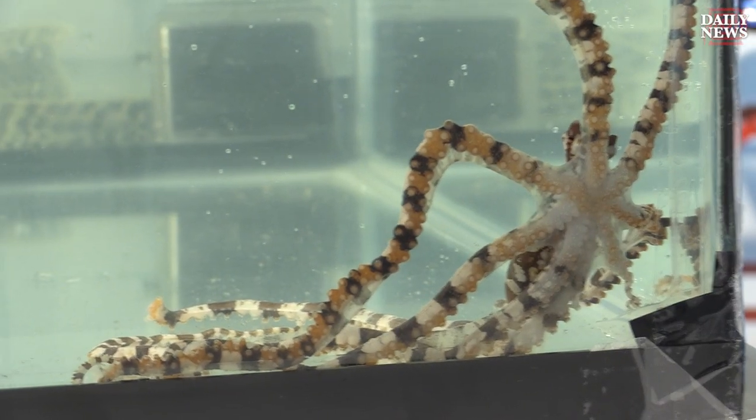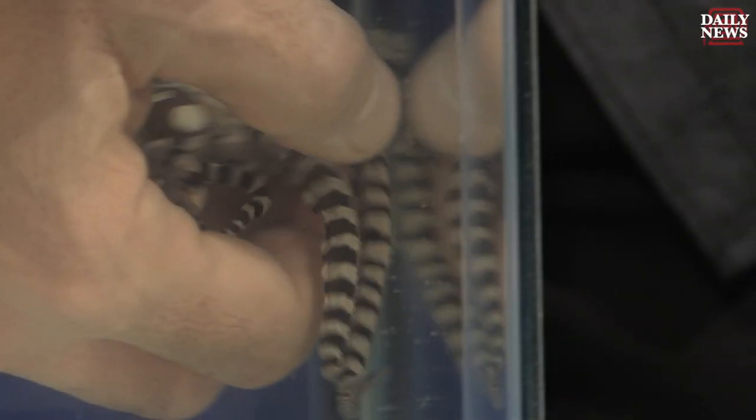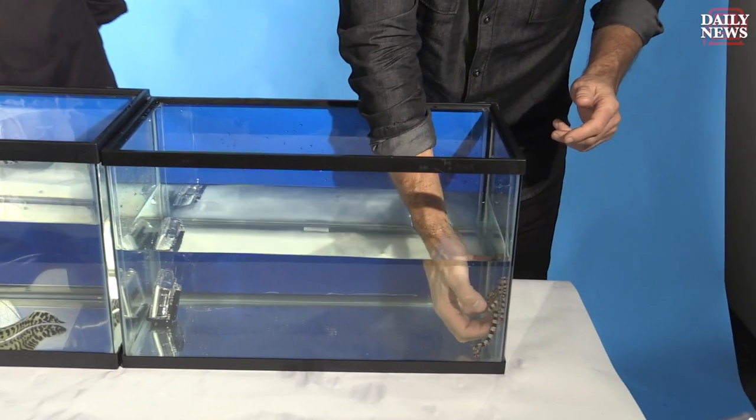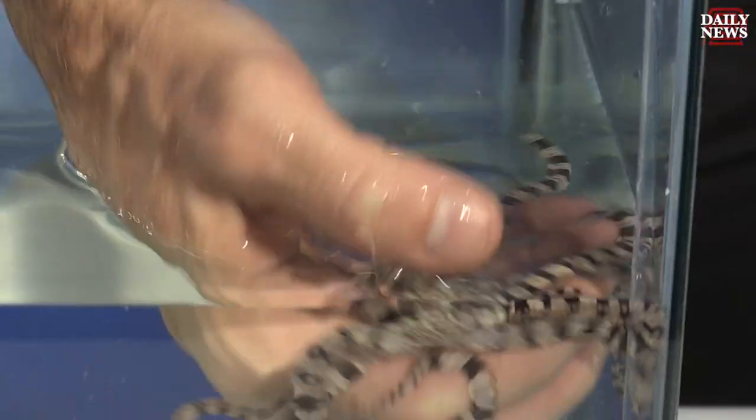So this one here, I could comfortably get it in my hand. There we go. I'll just try and move slowly. It doesn't really want to be picked up, so I'm not going to bother it too much.